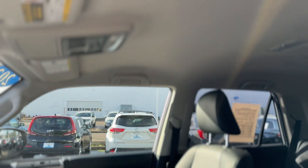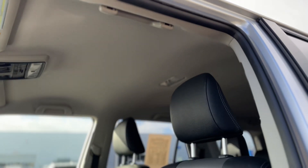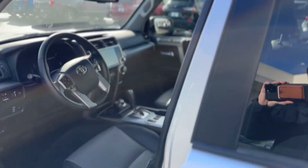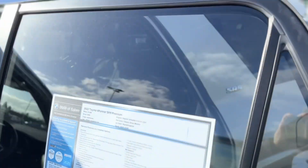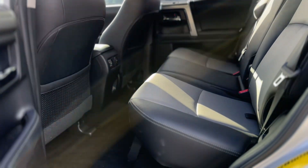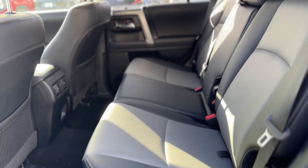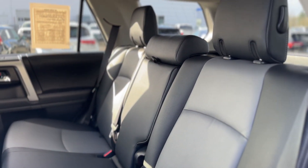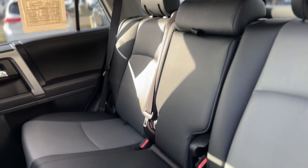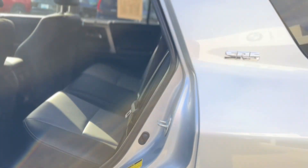I'm going to back out so I can show you the headliner as well — I'll hop in the back too. Very clean back here.